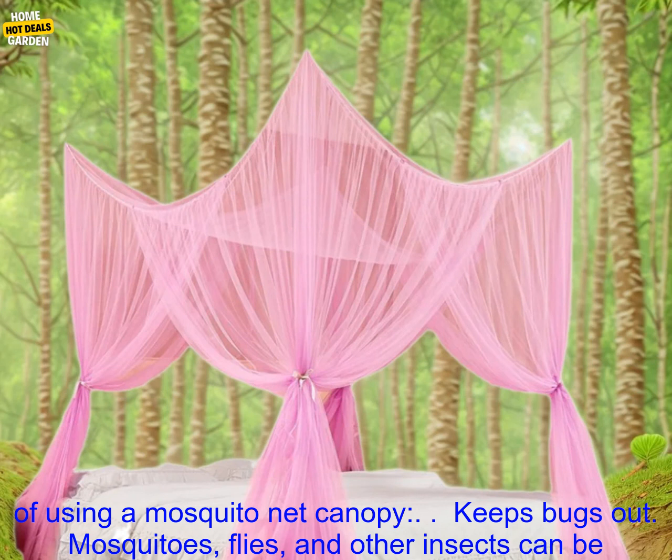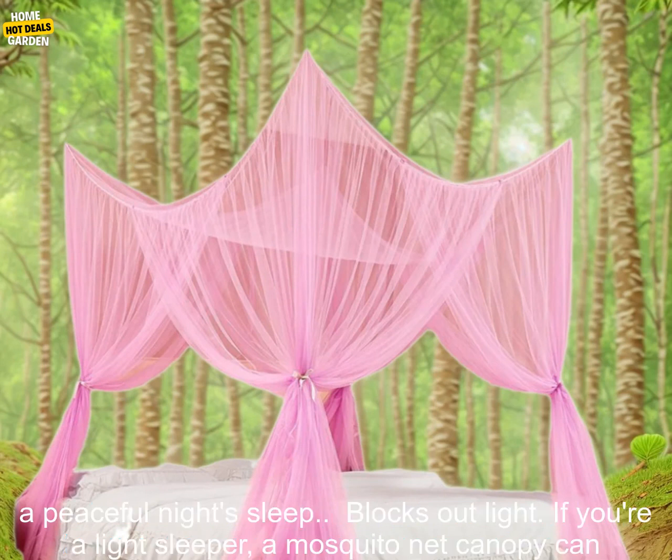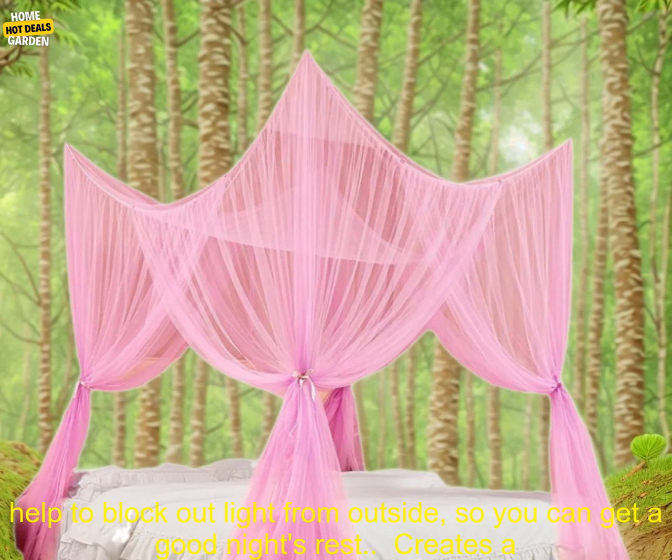Here are some of the benefits of using a mosquito net canopy. Keeps bugs out: mosquitoes, flies, and other insects can be a nuisance, but a mosquito net canopy will keep them out of your bedroom so you can enjoy a peaceful night's sleep.